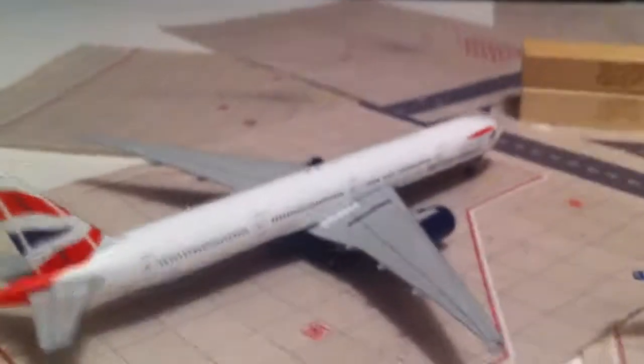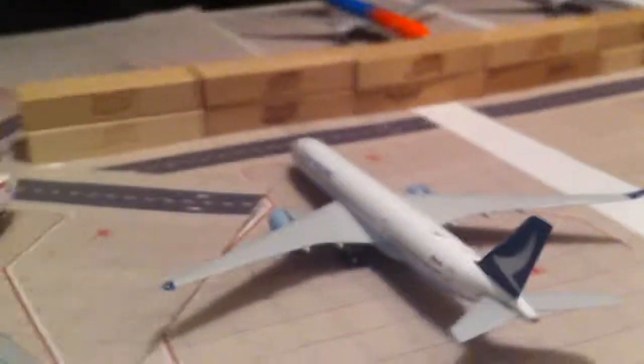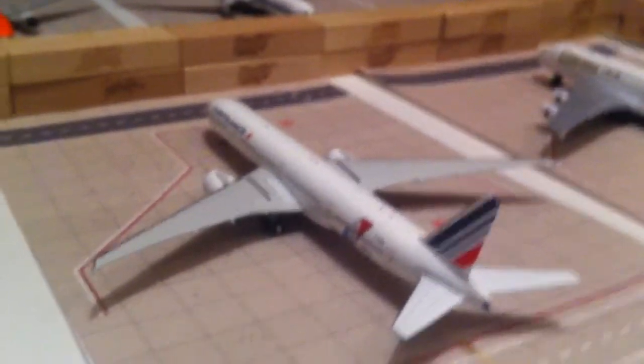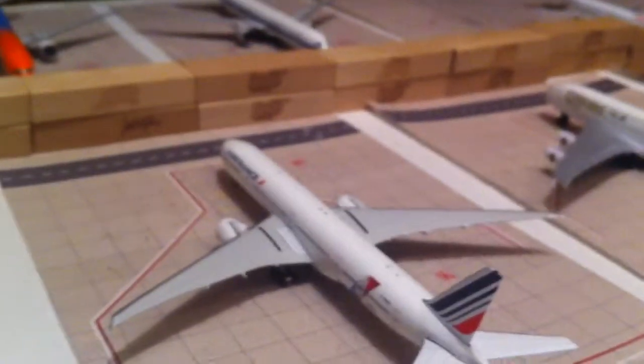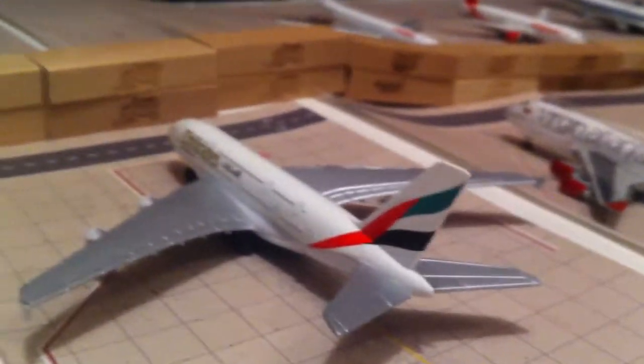Now into the International terminal. British Airways 737-300 heading out to London Heathrow. Cathay Pacific 850 going out to Hong Kong. Air France 737-300 going out to Paris. Emirates A330-300 going out to Dubai.